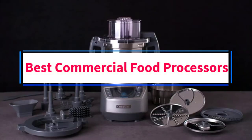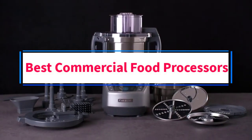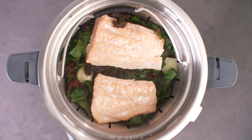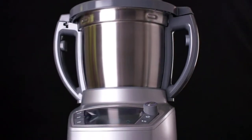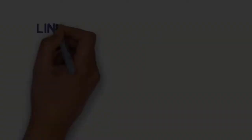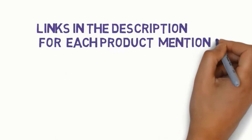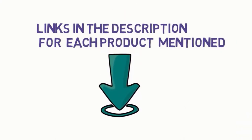Are you looking for the best commercial food processors? In this video, we will look at some of the 5 best food processors on the market. Before we get started, we have included links in the description, so make sure you check those out to see which one is in your budget range.